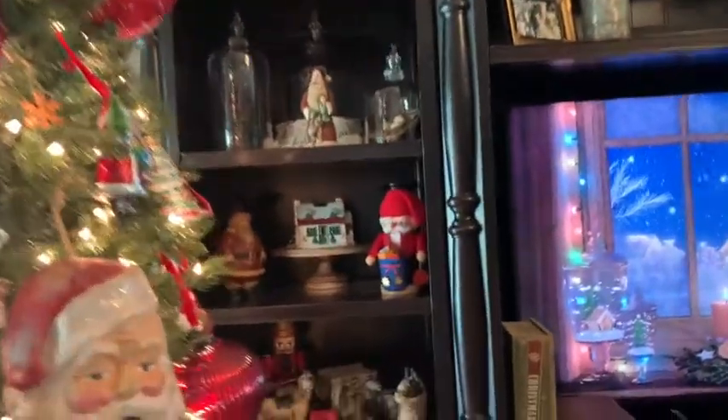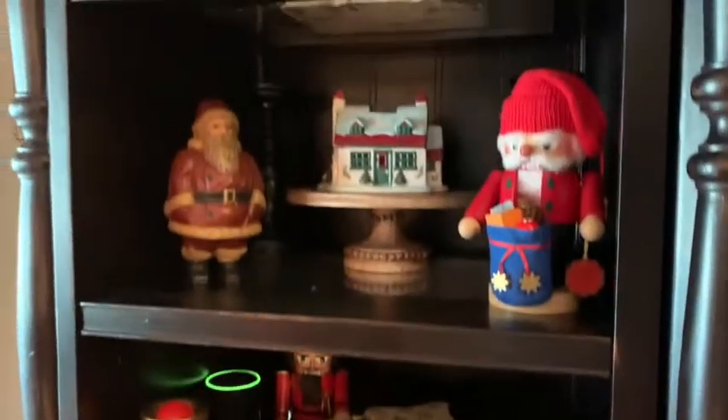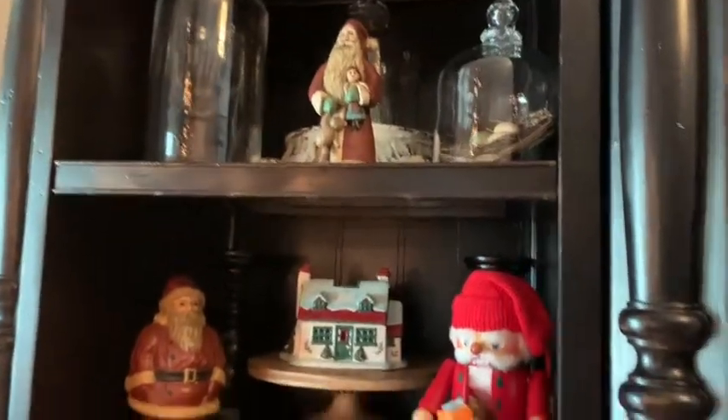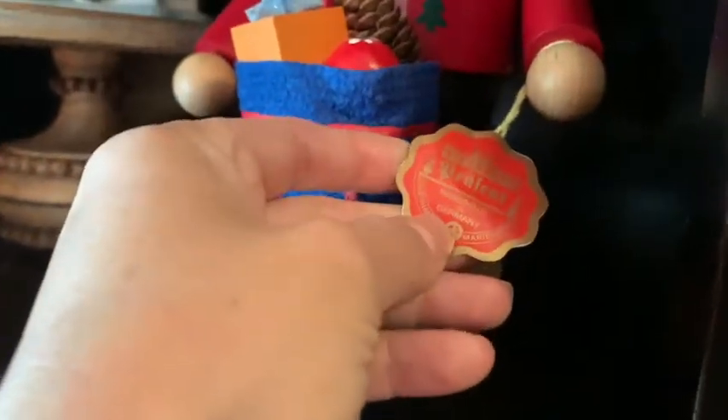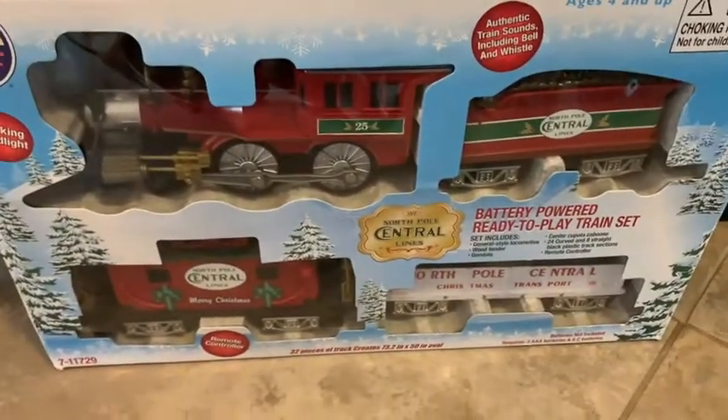I put all my nutcrackers out — my little collection, they're all from Germany. We also have to put our Lionel train set out. I'm letting my husband do that since he likes that kind of stuff; we usually put it around the tree.